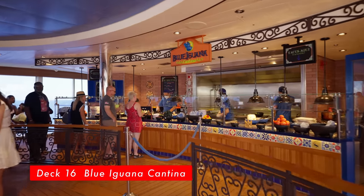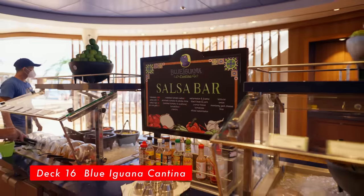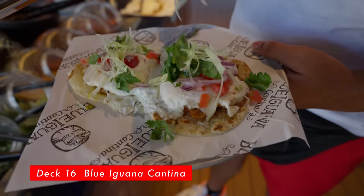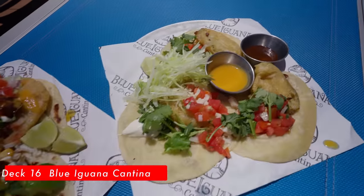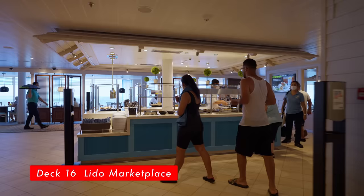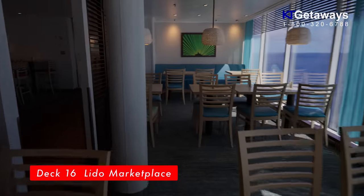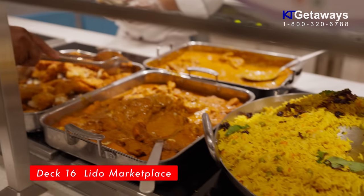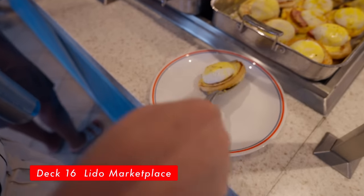Blue Iguana Cantina — looking for taco, burrito, or fresh-made tortilla? Go to Deck 16 Midship. They open from 11:30 AM to 3:30 PM. This is definitely the place to get your taco fix. Lido Marketplace, located on Deck 16 — if you are looking for a variety of foods, buffet style, served in a casual atmosphere, this is the place. It's okay, not overwhelmed, not sure if it's back 100% yet, but we don't see as much selection of foods as we thought. But still a good place to grab something to eat real quick.